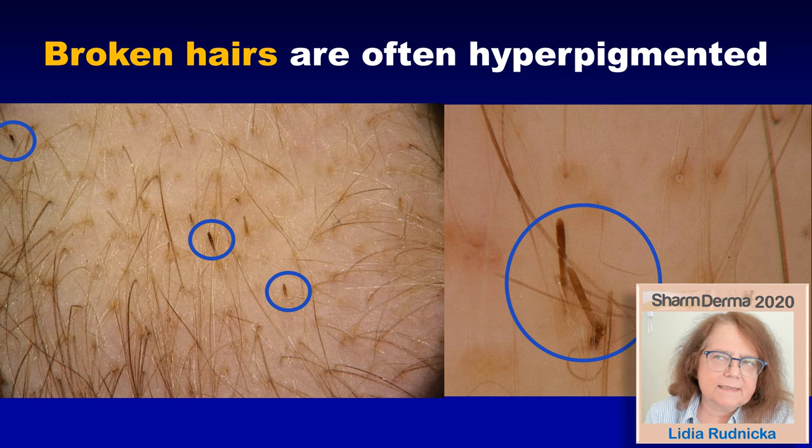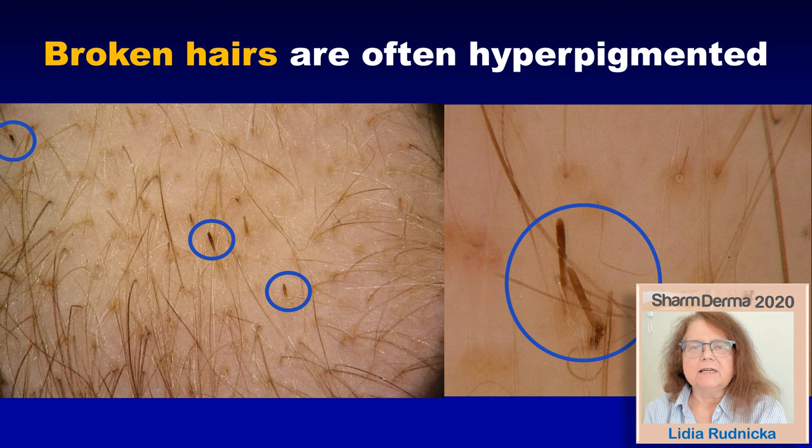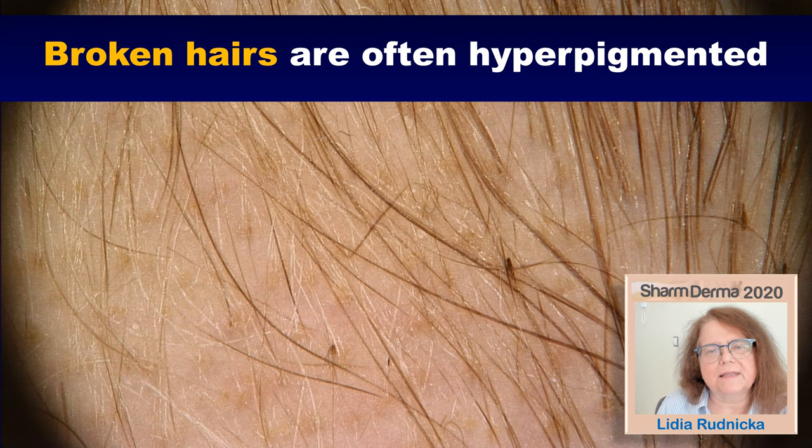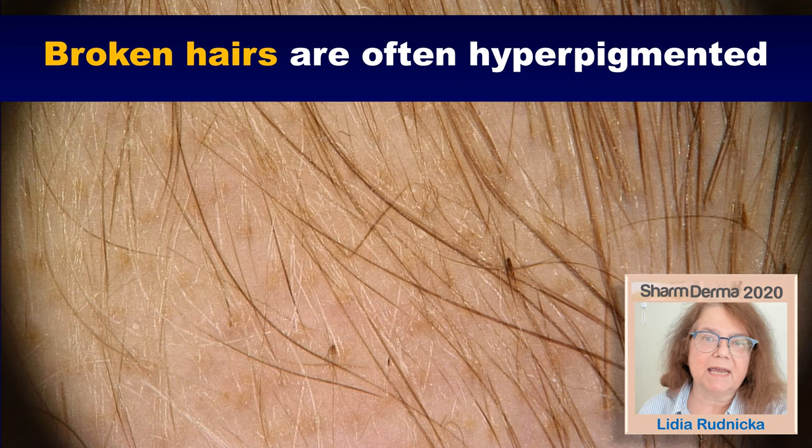What is typical about the broken hairs in alopecia areata is that they are often hyperpigmented. If you take a look at the color of the hairs in alopecia areata, the broken hairs are often darker compared to the other hairs in the area. Here is another image with some broken hairs which are hyperpigmented. If they were not hyperpigmented, maybe you would not see these hairs at all, but here they can be visible by the fact that they are darker compared to the other hairs in the area.